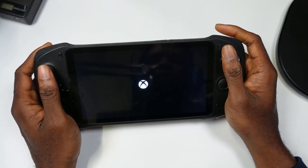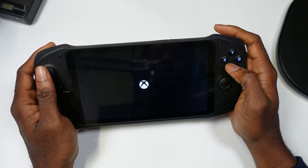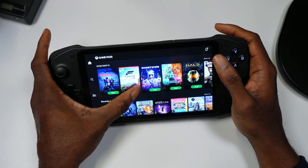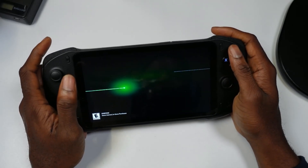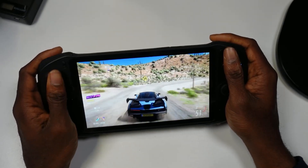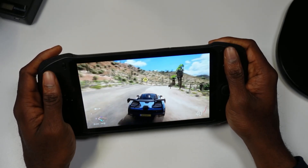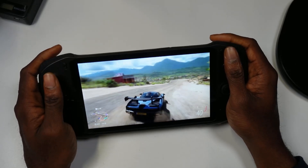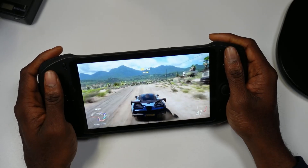Next I want to highlight Xbox Cloud Gaming running on this device. The game I like to test with Xbox Cloud Gaming is Forza Horizon 5, so we're going to get right into that. When it comes to cloud gaming, this device does a great job handling Xbox Cloud Gaming — the 1080p screen really takes advantage of it.